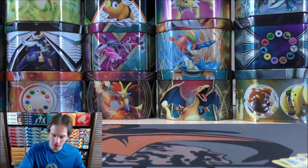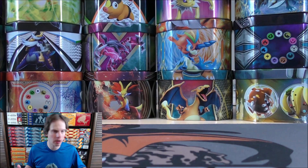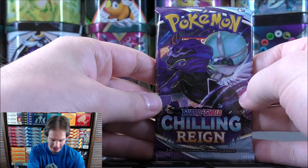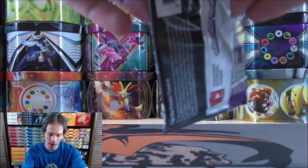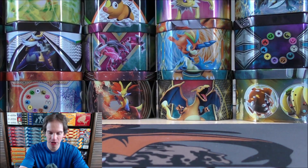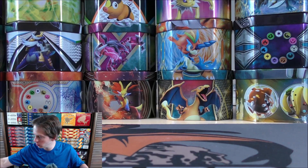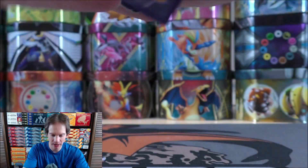This set includes more trainer cards percentage-wise than past sets. When Lost Thunder was released, that was the largest set at the time and it was such a good set overall for deck building — pretty good for non-GX decks.